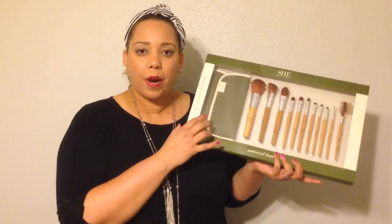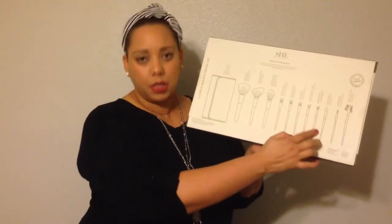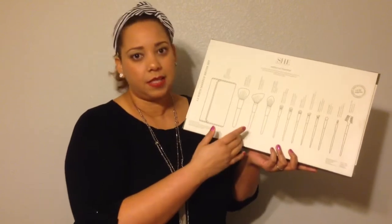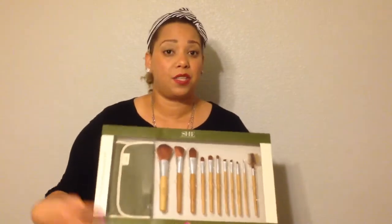In addition to that, what I like about this set is that on the back of it, it has instructions for all of the makeup brushes' uses, which is great because I don't know how to use all of these. Some of you may not know either, so this is a great set to get you started.